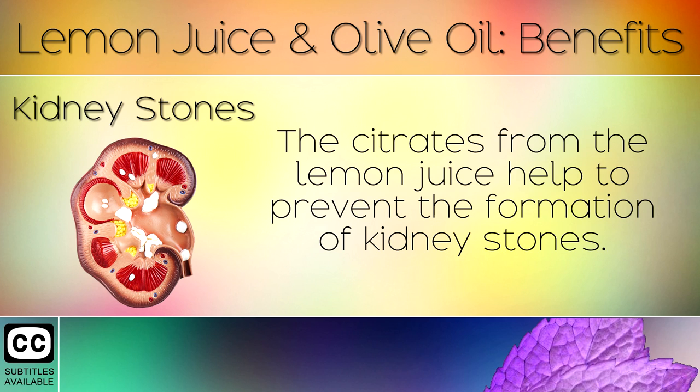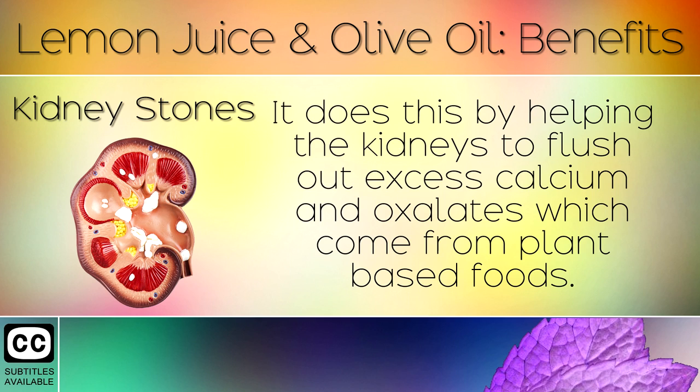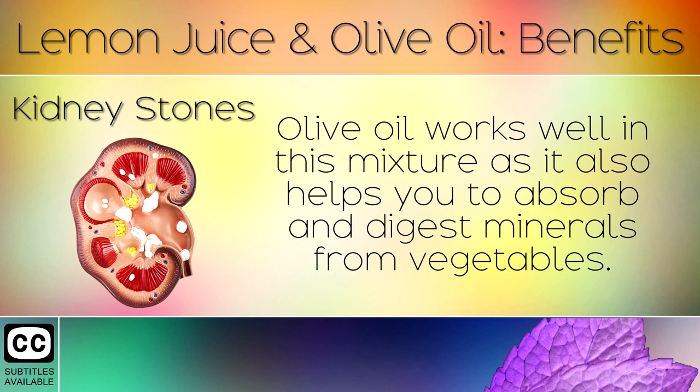Kidney Stones: The citrates from the lemon juice help to prevent the formation of kidney stones. It does this by helping the kidneys to flush out excess calcium and oxalates which come from plant-based foods. Olive oil works well in this mixture as it also helps you to absorb and digest minerals from vegetables.